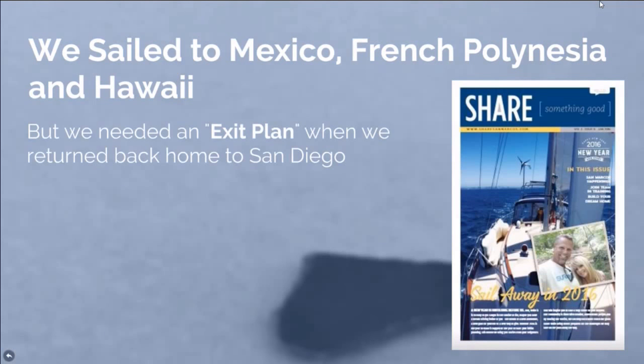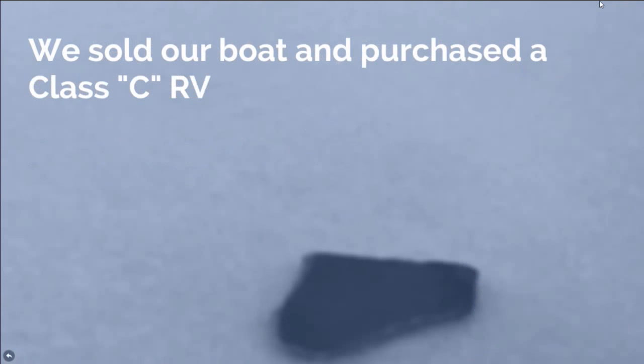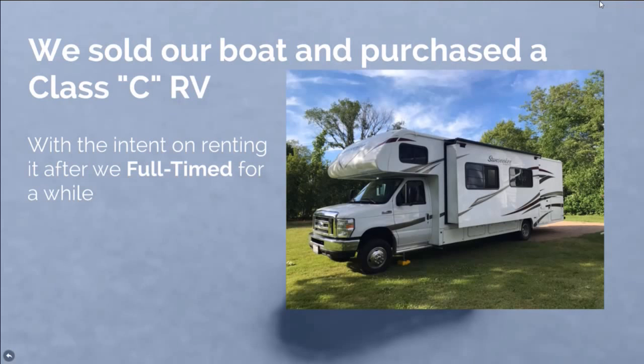But we needed an exit plan when we returned back to San Diego — meaning, what are we going to do when we get home from all these travels? We don't have a job, we don't have any stuff. So we sold our boat and we purchased a Class C RV. There she is — with the intent on renting it out after we were done full-timing.